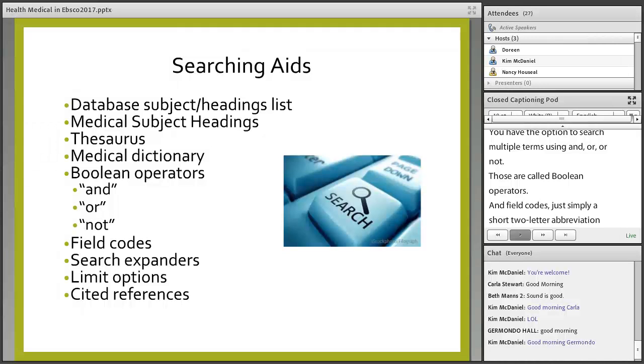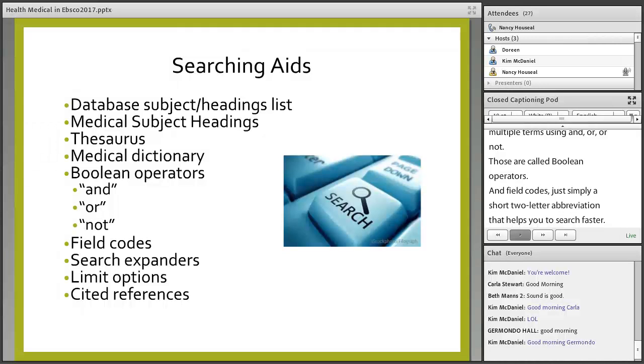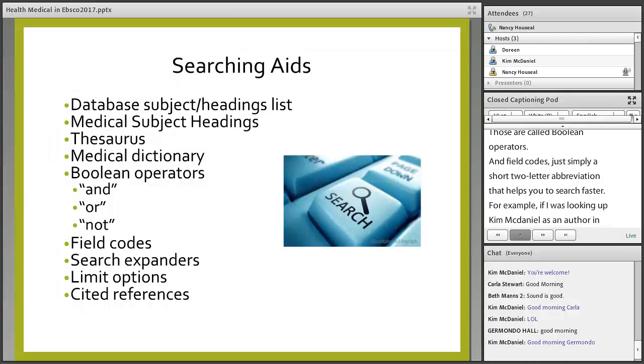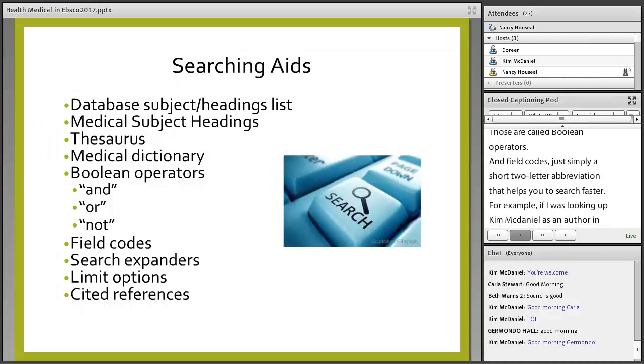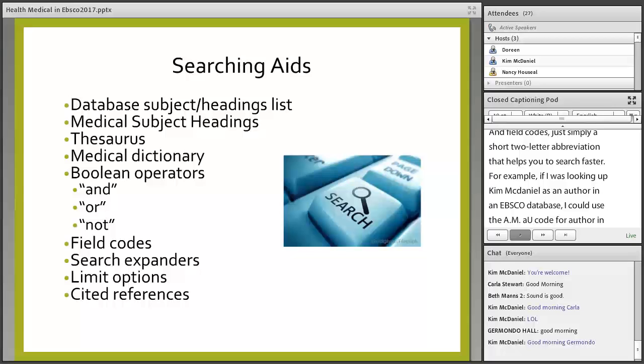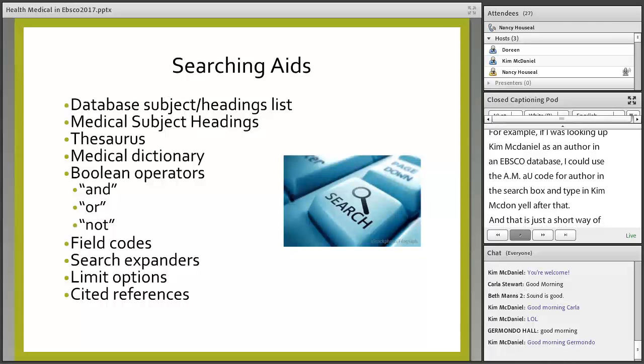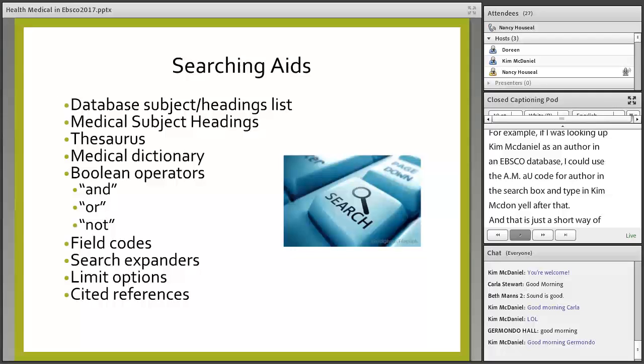You have the option to search multiple terms using AND, OR, and NOT — those are called Boolean operators. Field codes are simply a short two-letter abbreviation that helps you search faster. For example, if I was looking up Kim McDaniel as an author in an EBSCO database, I could use the AU code for author in the search box and then type in the name — a shortcut way of searching a person's name. Each database has its own list of codes for article title, journal title, dates, company, and so on, found by clicking the help screen.